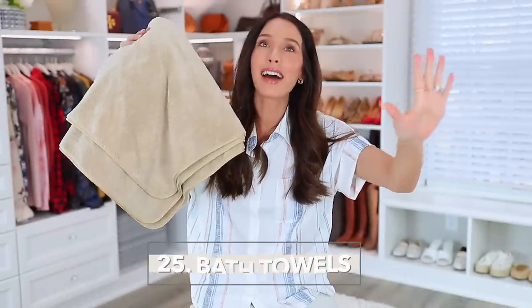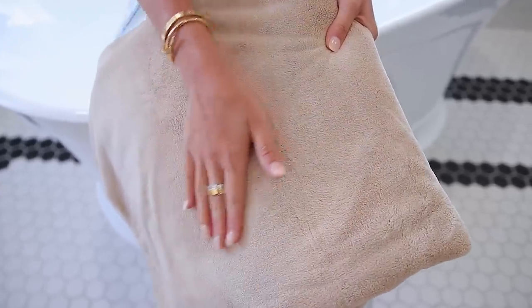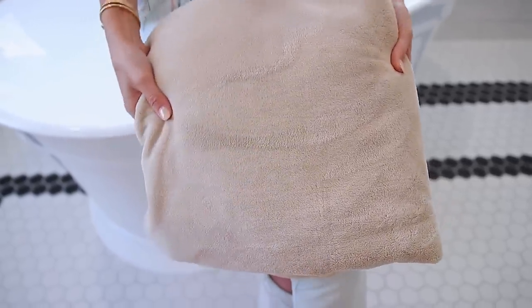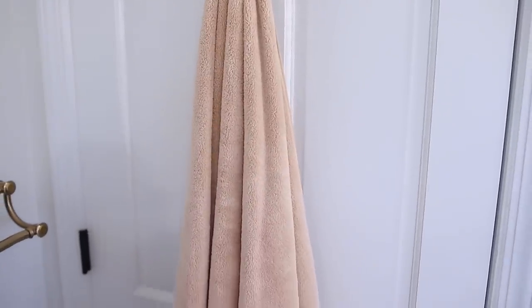And these bath towels, guys — these bath towels are like no other. They're a microfiber material, kind of like a blanket material. They are so soft and they just suck the moisture right off your skin while being incredibly soft against it — so cuddly. They also have a little hook on the sides to hang them up easily. If you're interested in new bath towels, order these — they're about $24 for two. I'm telling you, once you try them, you're going to order more.